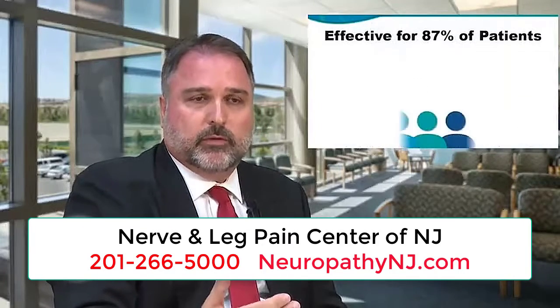During this treatment, the patient will start to see results, usually within one or two treatments, and they'll start to see significant improvement over time.